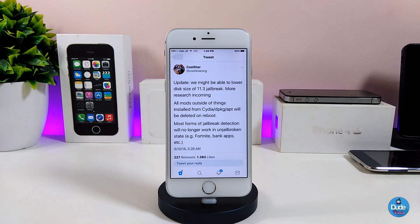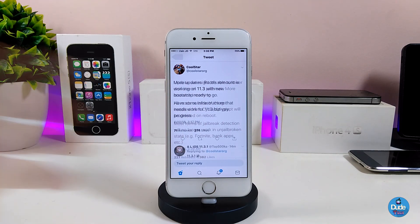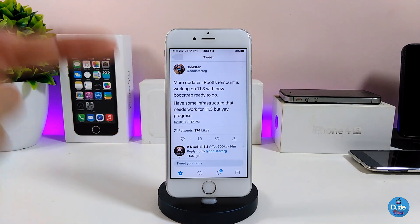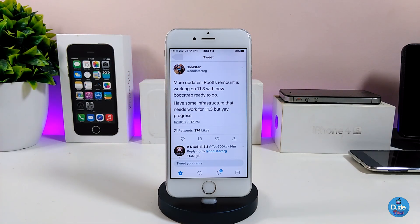Coolstar was also talking about CD debugging and APT. In another tweet, he mentioned more updates: roots and remounts are going to work on iOS 11.3, with a new bootstrap ready to go. This is an awesome update — he's already talking about iOS 11.3 support being available and things are a step ahead.